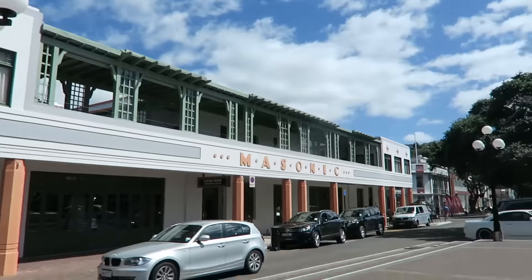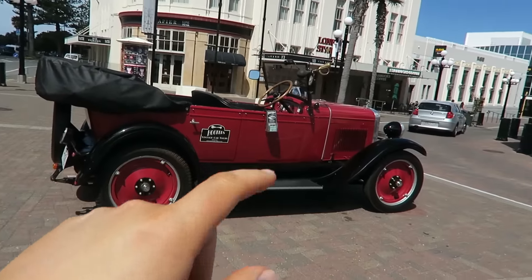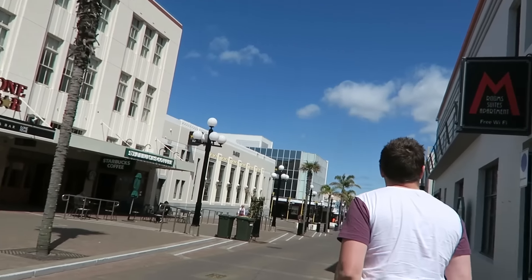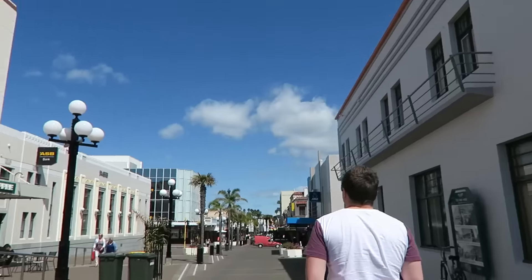We're in Napier! A couple of years ago when we came here we stood in front of this Masonic Hall, went over there and had Lone Star for dinner, and we took a photo — Dean took a photo of me and then we took a selfie together. And we just took the same photos again, which I thought was really cute. It's a beautiful day here today, very very sunny, and we're just going to have a walk around. I love the architecture here — all 1920s style, it's beautiful. And then there's the beach!